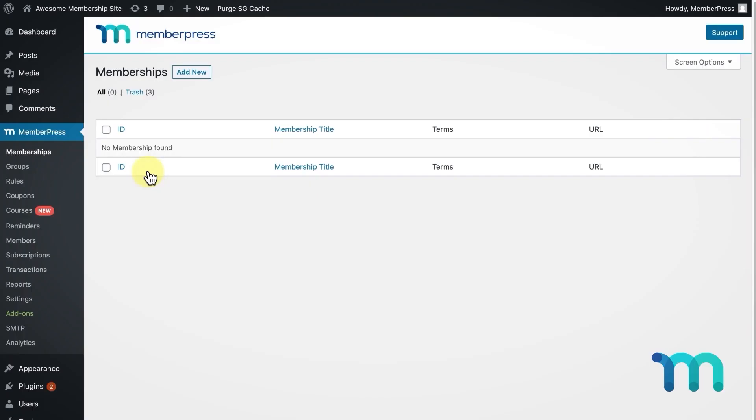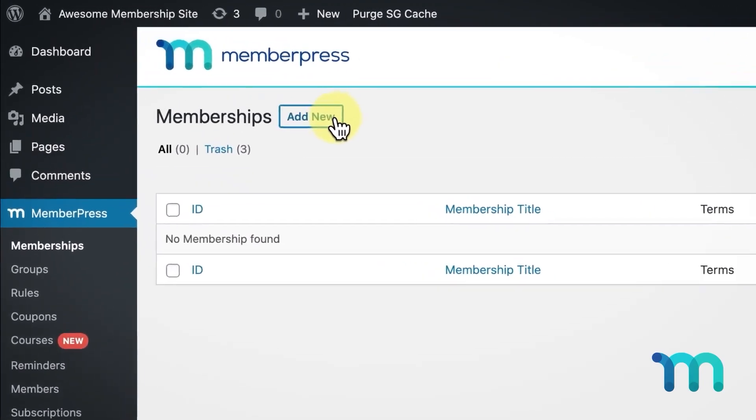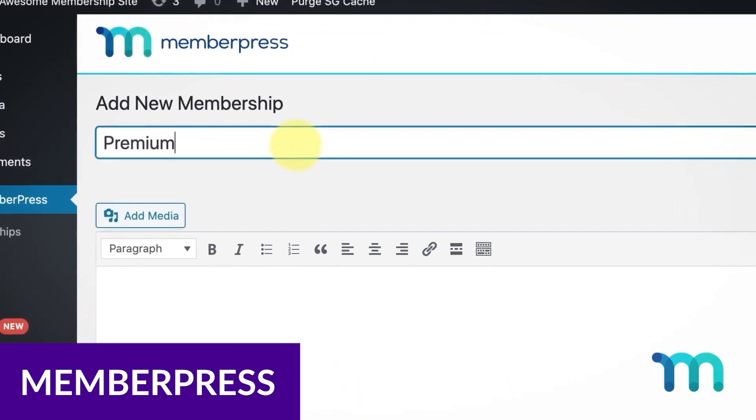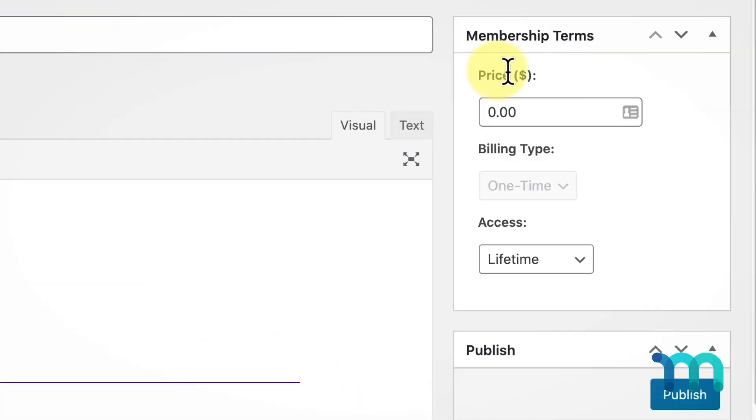Similarly, WordPress is a great choice if you're looking to build a membership website. Through a membership plugin like MemberPress, you can create membership levels, assign content to those levels, and even make money.